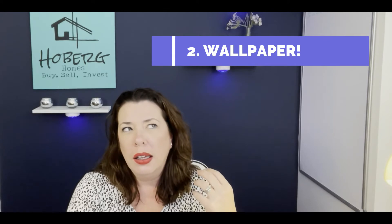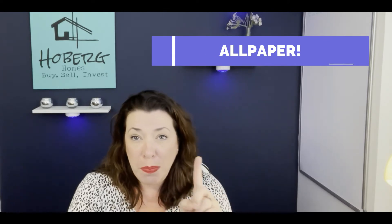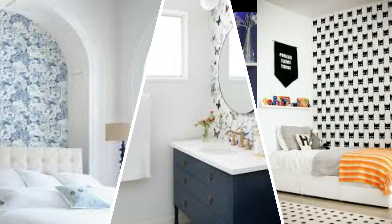Number two is a big trend right now: wallpaper. But if you strategically place it on an accent wall, it could really help set your home apart from other homes and make it look more stylish. However, go with peel and stick, especially if you're selling, so that buyers can remove it easily if they don't like it. And personally, I always want to choose peel and stick anyway because I like to change my mind and change my decor.